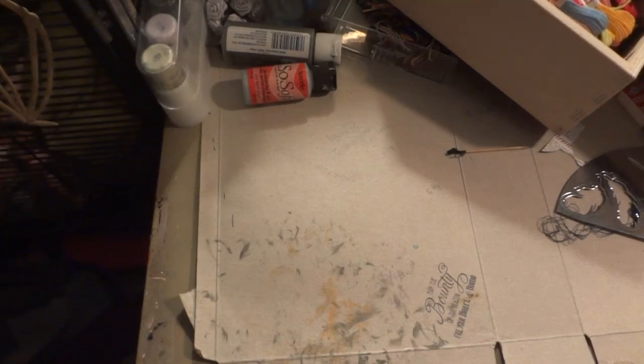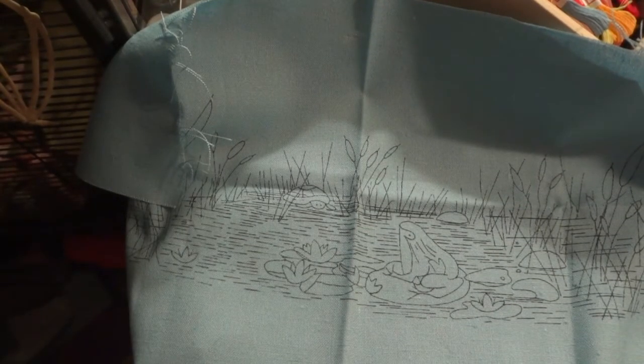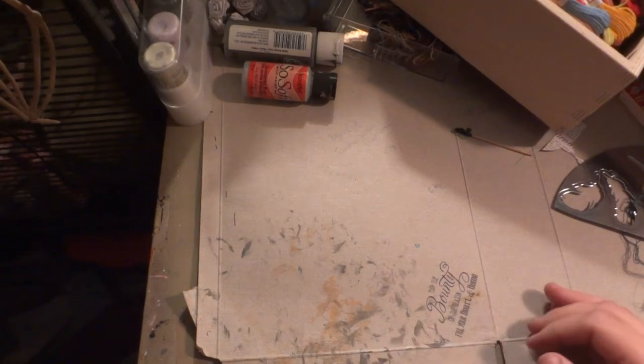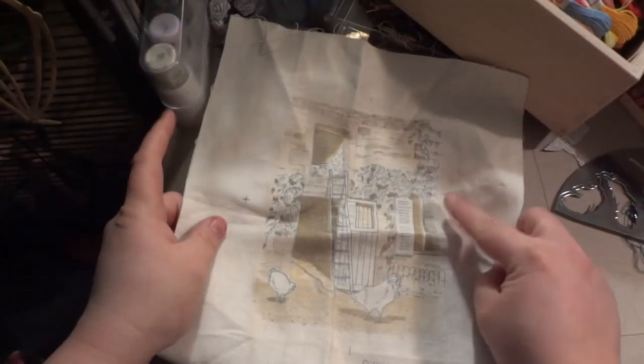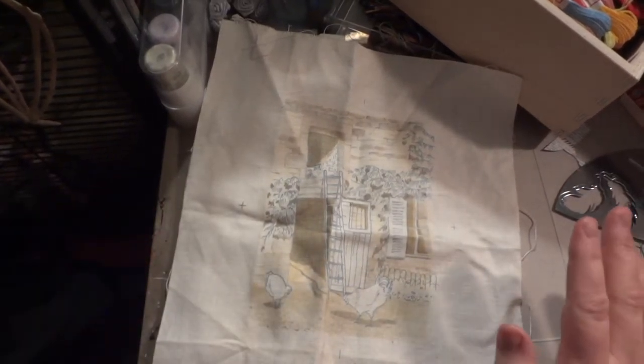I've also got a front sign crewel pattern with no pattern sheet, so that'll be saved for when I have some experience. Maybe I should practice on it since it's kind of ugly anyway. Then there's another piece I really like but I'm only going to attempt it when I've built up some confidence — it also came from the same antique store.